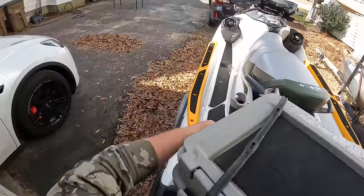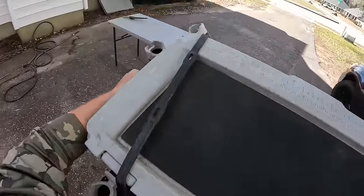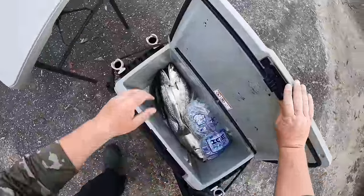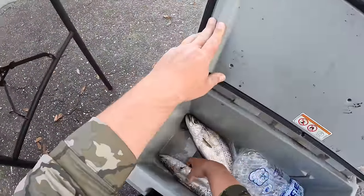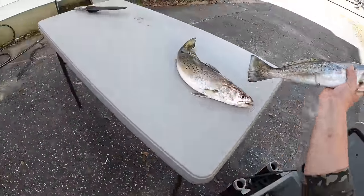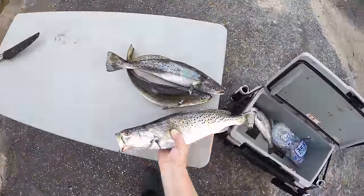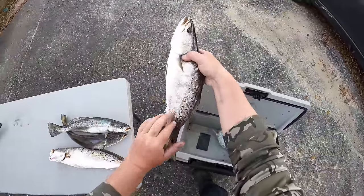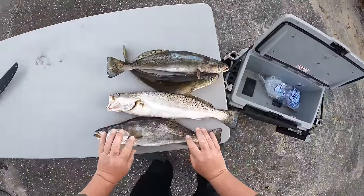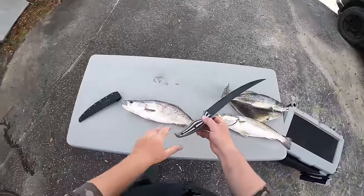All right, we are back at the house now. Let's see if I can get this cooler off of here for y'all. Oh yeah y'all, look at those beautiful fish! Both of those are about cookie cutters and these are cookie cutters as well — look at this y'all. That is one of the fattest trout I have caught in a while, man oh man, these are gonna make a great meal.